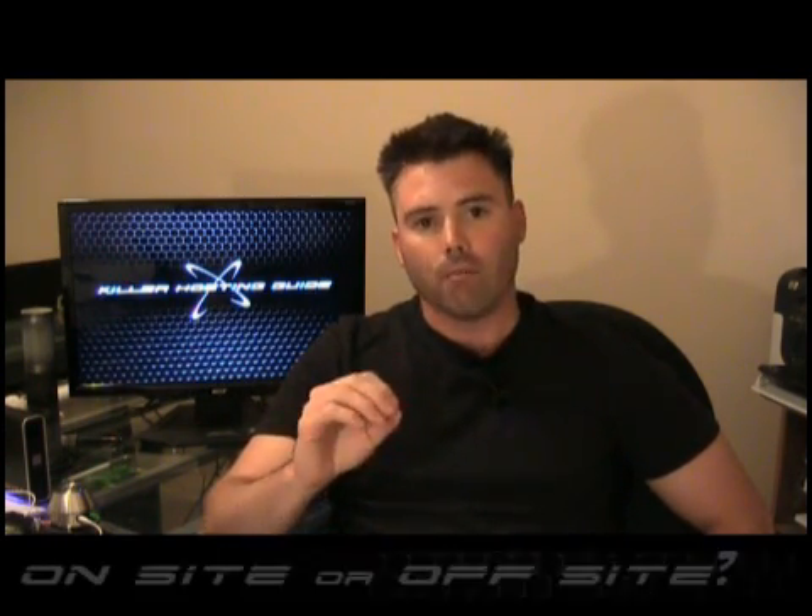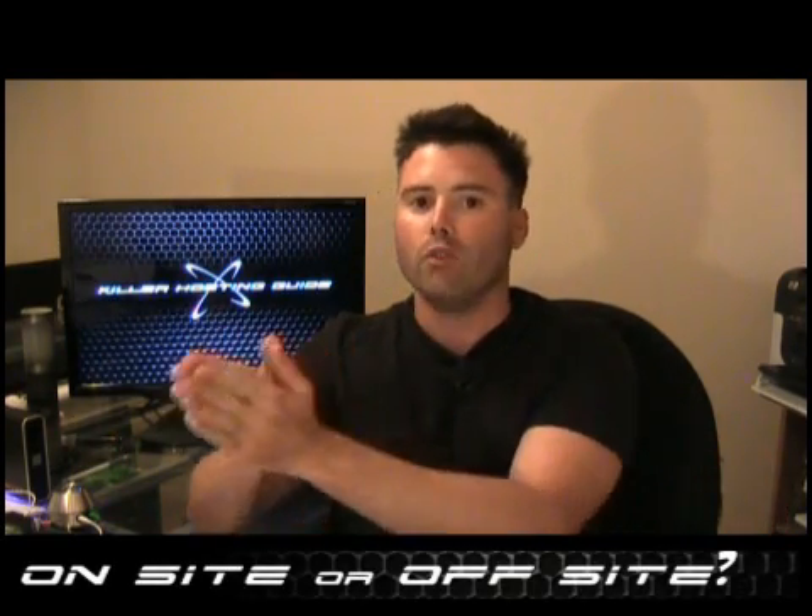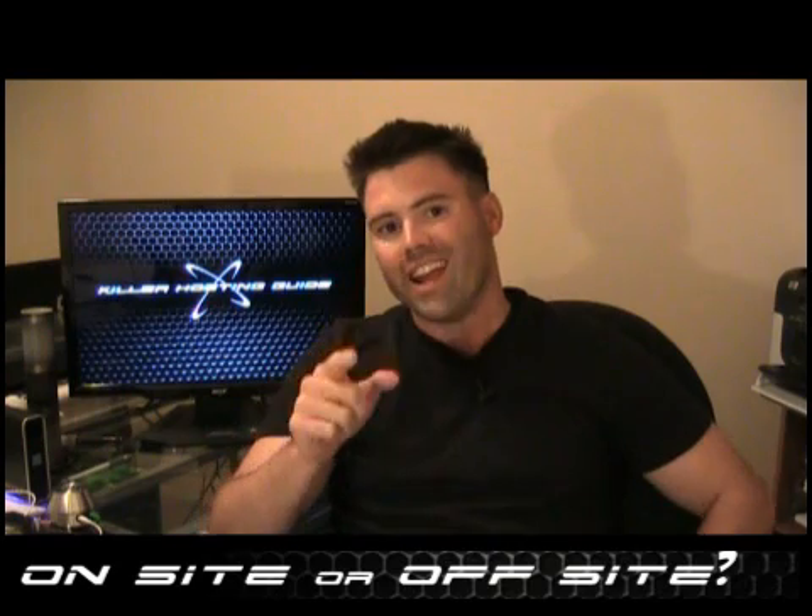The biggest decision you will make is the first one: where am I going to put it? Am I going to host my store inside of my website or outside of my website? There are advantages and disadvantages to both, and I'll show you what they are.